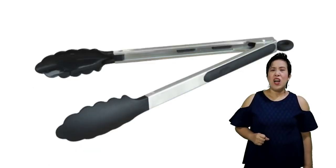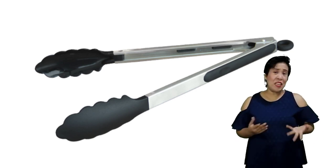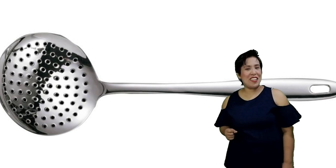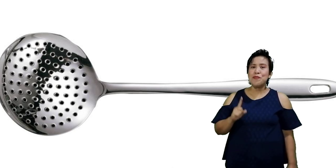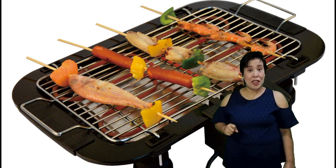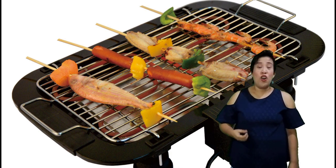Next we have tongs, which are used to flip or turn food over when we are pan-frying, deep-frying, baking, broiling, or grilling. Then we have the slotted perforated spoon, a big mixing spoon with holes used to separate solid from liquid. It may be used when deep-frying small food items like squid balls, fish balls, kikiam, and all the other small food items that we fry. Another on the list is an electric griller, an indoor griller operated by electricity used to broil or grill food items like chicken, fish, or meat.